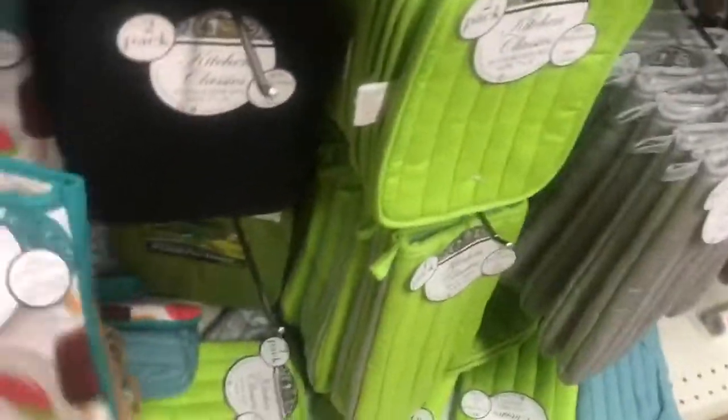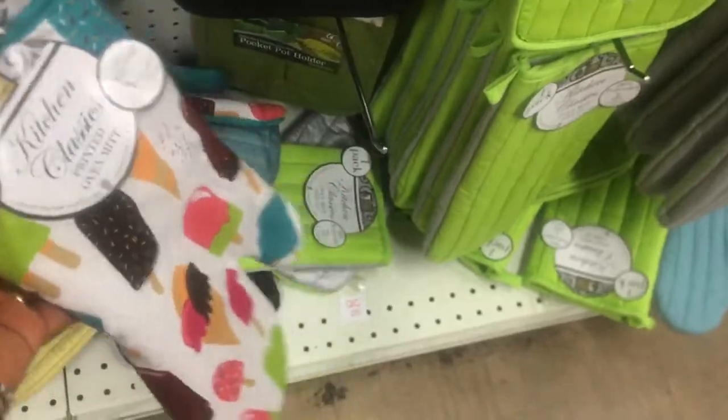They got cute pot holders — look at these! Nice, you can put your ice cream or popsicles on there.